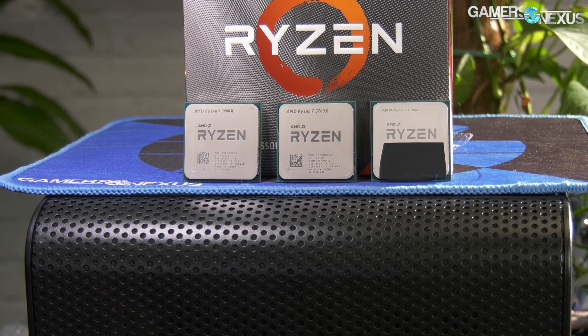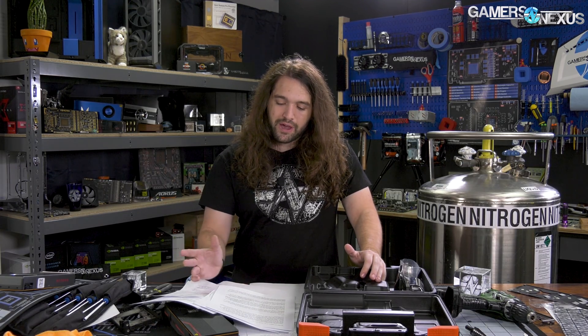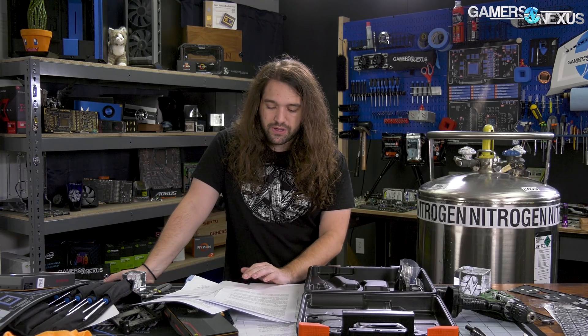We ran the 3600 and the 3900X for this piece. We used two motherboards: the Master and the Godlike, so we've got Gigabyte and MSI both represented for some different BIOSes. We ran Cinebench R20 multiple times — three times for multi-threaded — and also ran single-threaded passes with Cinebench R20. Note: R20, not R15, so the numbers are not comparable between the two.